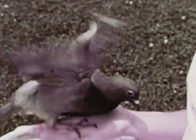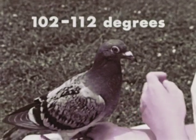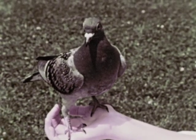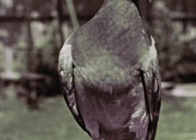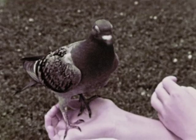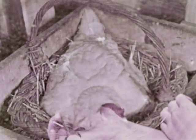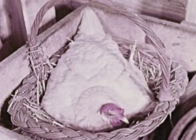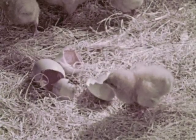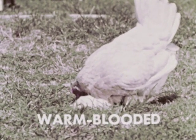Birds have a higher body temperature that varies between 102 and 112 degrees. To maintain this temperature, a bird has a faster heartbeat. Because birds are warm-blooded, they are able to hatch their eggs with the warmth of their bodies. After hatching, most baby birds are cared for by the parents and kept warm. Being warm-blooded is an important characteristic of birds.